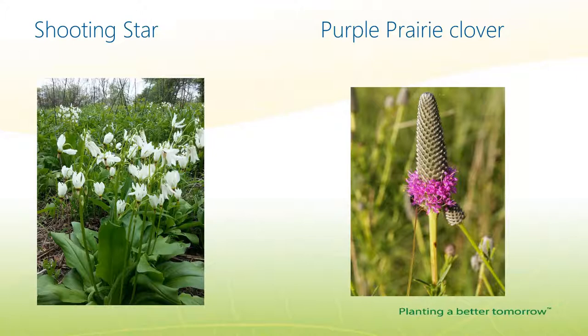Shooting star is another early bloomer that crosses ecotype borders, showing up on woodland edges, savannas, and also in some prairie areas. It's a shorter flower with that nodding, shooting-star-like flowering head that is very striking, and can range from white to pinkish in color. On the right is purple prairie clover, one of the legumes found in our prairies. Our prairies commonly have several types of legumes, which are a great benefit for their nitrogen-fixing properties. It starts blooming around May, with a ring of purple flowers starting at the base and working its way up the stalk.